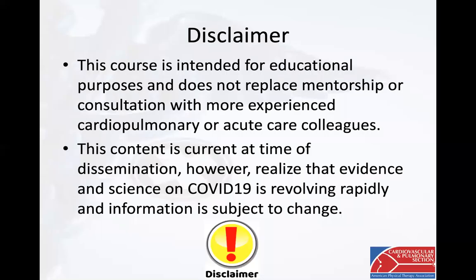This course is intended for educational purposes and does not replace mentorship or consultation with more experienced cardiopulmonary, acute care, and pelvic health colleagues. This content is current at the time of dissemination; however, realize that evidence and science on COVID-19 is evolving rapidly and information is subject to change.